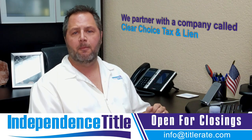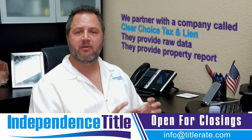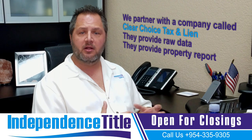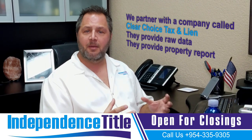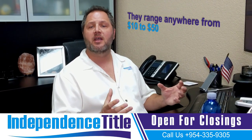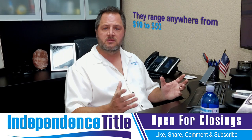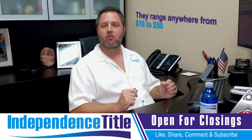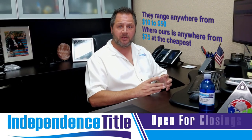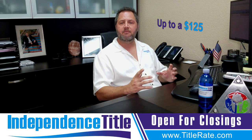We partner with a company called ClearChoice Tax and Lien. They provide raw data — they'll do a title search and provide you a property report, which used to be called an owner and encumbrance report. It's a non-insurable product and much less expensive than a typical title search we would order. They range anywhere from $10 to $50 depending on how many you purchase at once. If you're ordering ten or twenty, you may be able to set up an account with a discounted rate. Ours ranges from about $75 at the cheapest up to $125 in Miami-Dade County.